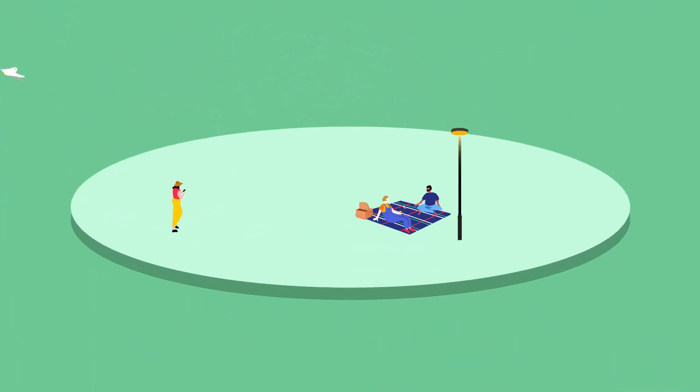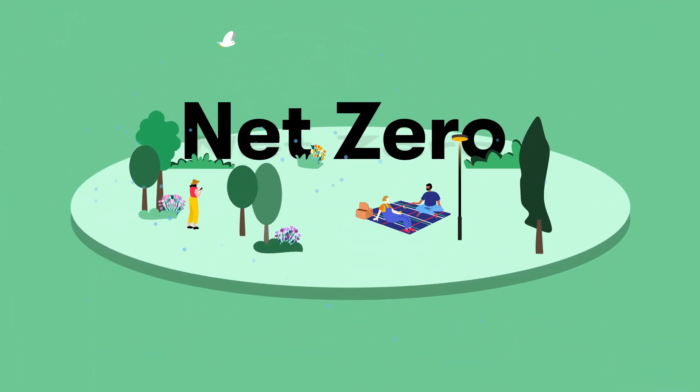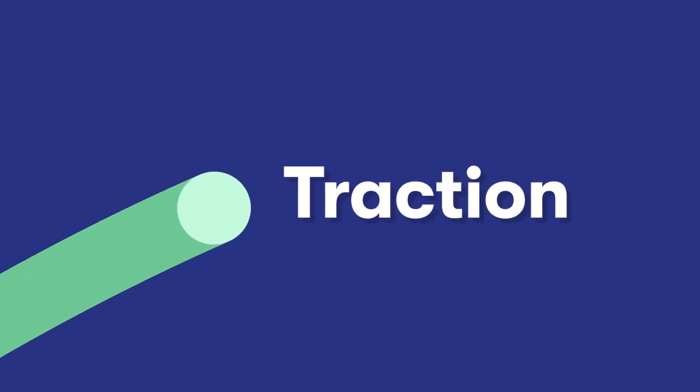Protecting the environment is at the heart of our decision making, and aligned with our ambition for a net zero railway by 2050. To achieve this, we've thought about how best to power trains on the East-West Rail route, otherwise known as traction.